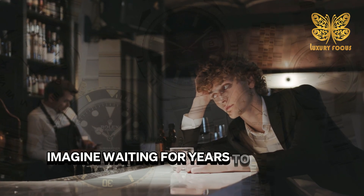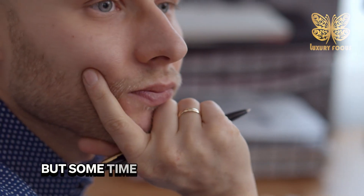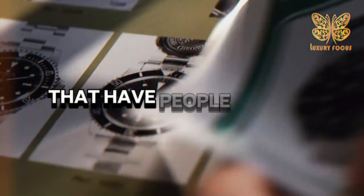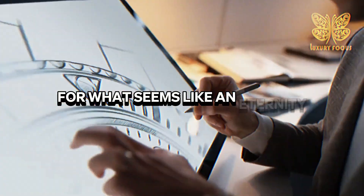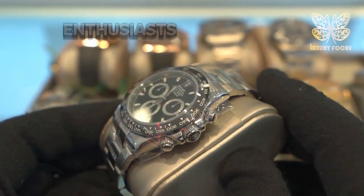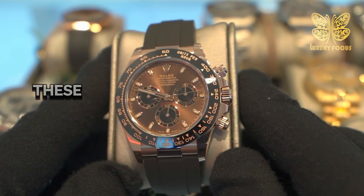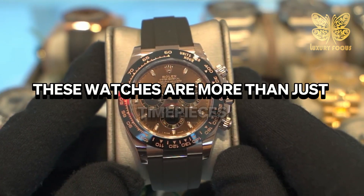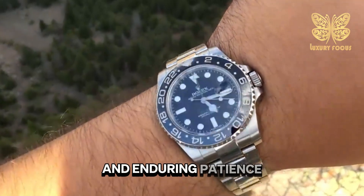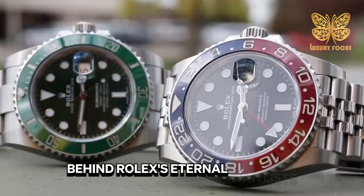Imagine waiting for years to get your hands on a watch. It might sound crazy, but some timepieces are worth the wait. We're delving into the world of Rolex watches that have people waiting for what seems like an eternity. We'll uncover the most coveted models and reveal the astonishing lengths enthusiasts go to just to wear them. Stick around till the end to discover why these watches are more than just timepieces — they're symbols of status, craftsmanship, and enduring patience.